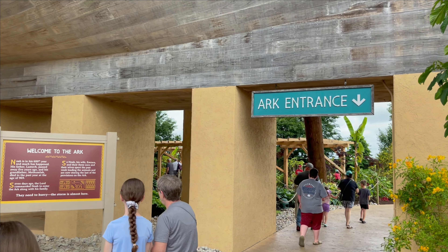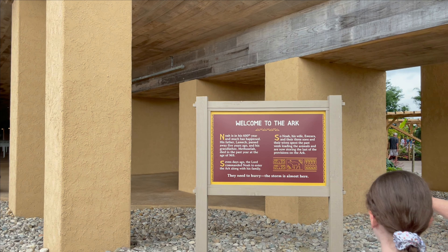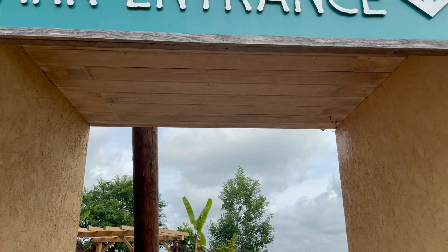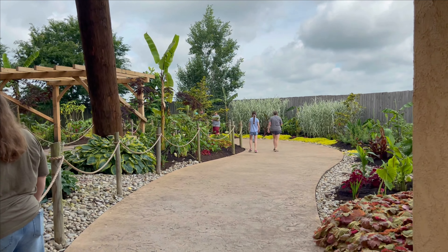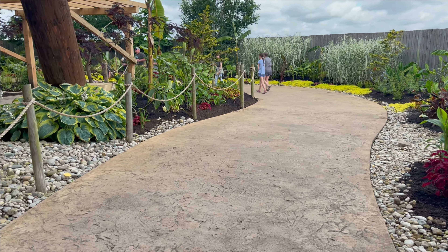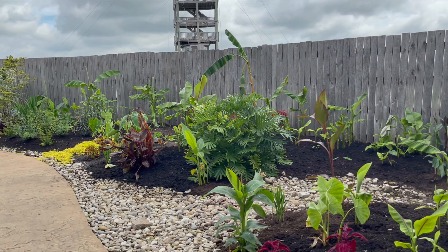We're getting ready to go inside the Arc now. This sign tells you a little bit about it. They have this beautiful garden before you enter the actual Arc — pretty flowers, it's just beautiful out here.